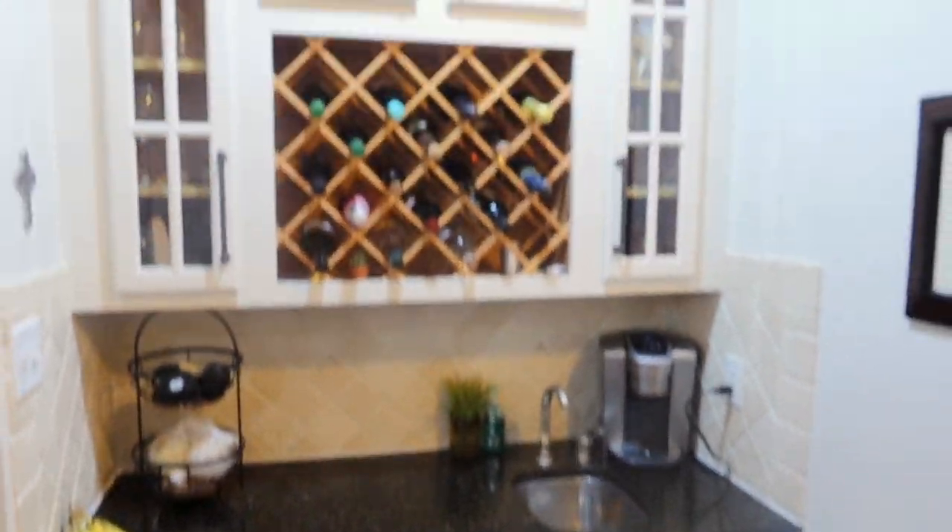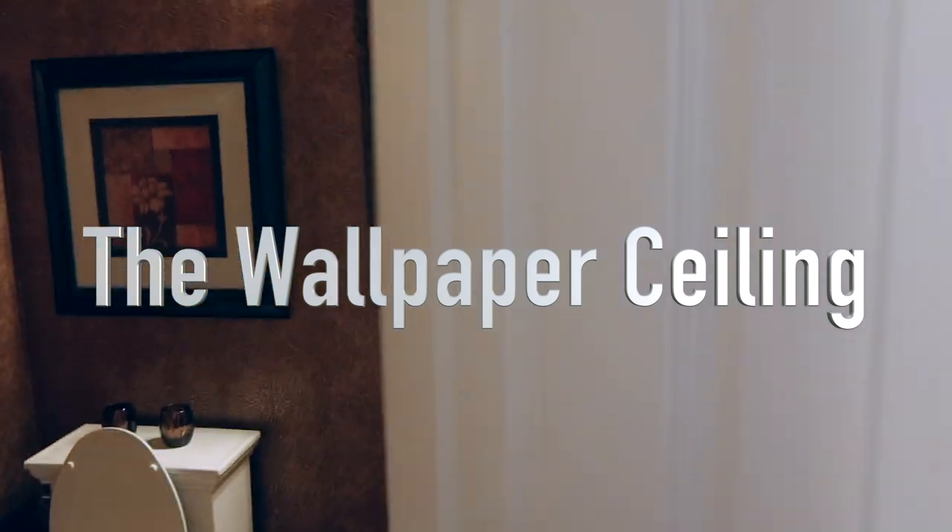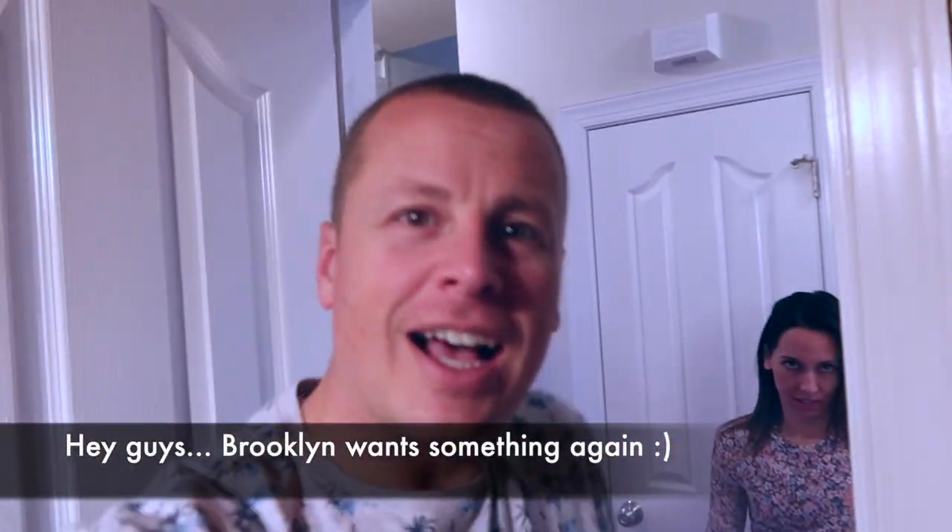Lots of drinks! Bathroom — the weirdest thing — hi! The weirdest thing with this room: wallpaper on the ceiling. It was like that when we got it and I've never seen it before, but I actually kind of like it.